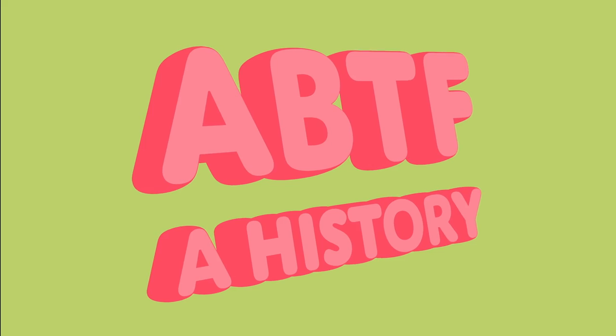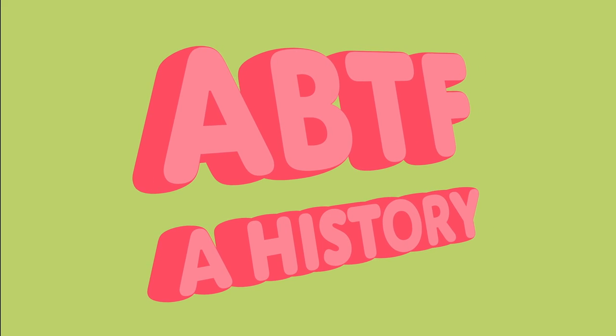I'm very excited to talk about the calculator and kind of the back end of that, but first, do we want to talk a little bit about the history of ABraThatFits? Yeah, absolutely.